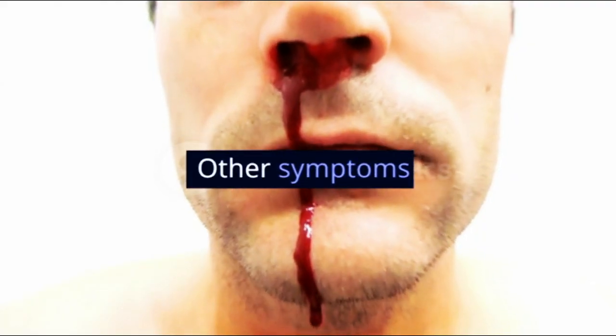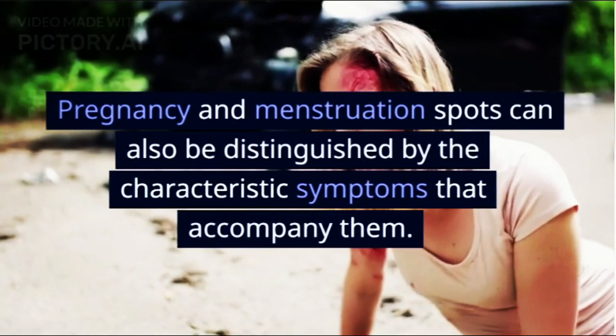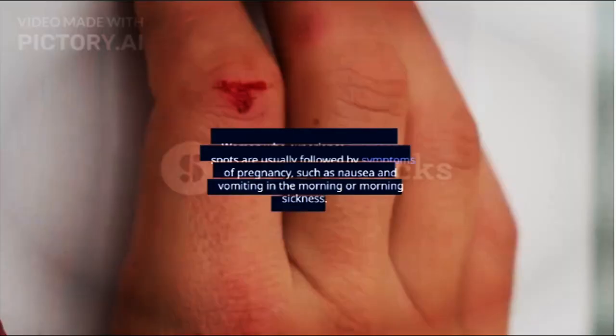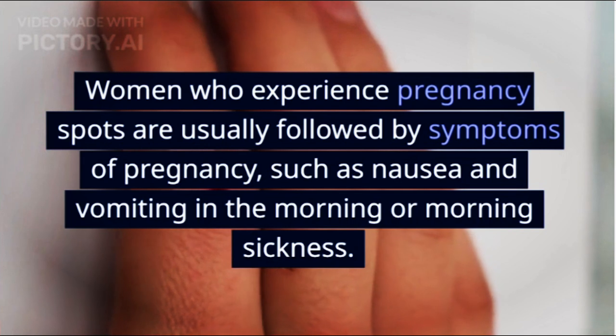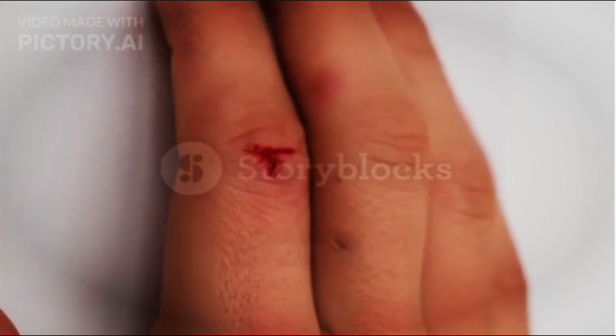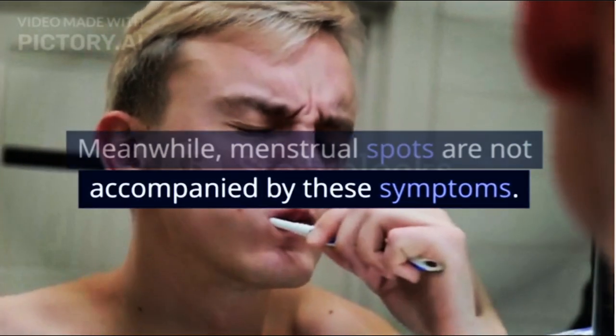7. Other Symptoms. Pregnancy and menstruation spots can also be distinguished by the characteristic symptoms that accompany them. Women who experience pregnancy spots are usually followed by symptoms of pregnancy, such as nausea and vomiting in the morning, or morning sickness. Meanwhile, menstrual spots are not accompanied by these symptoms.